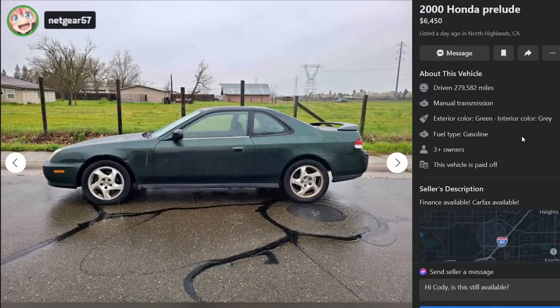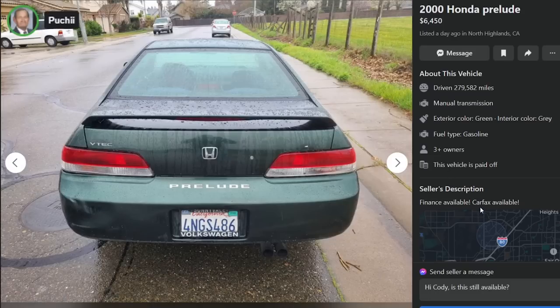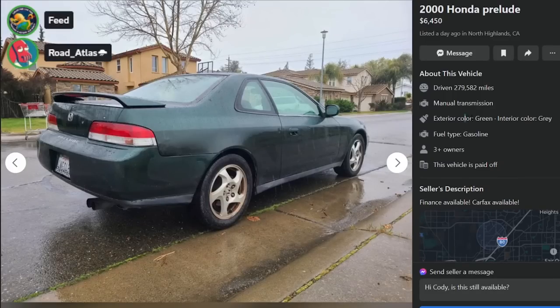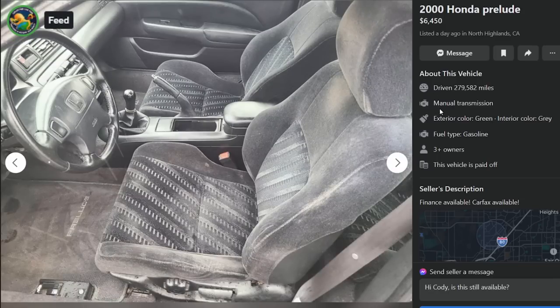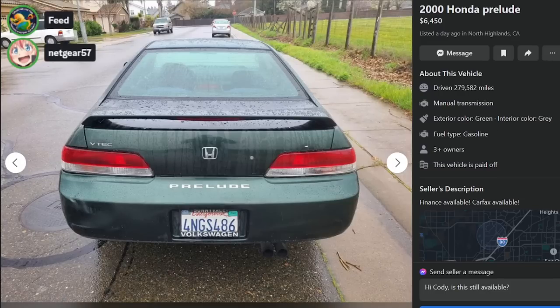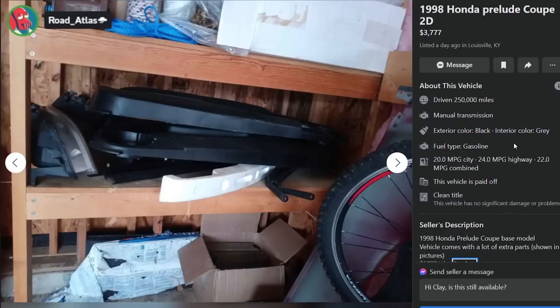Finance available on a 300,000-mile Prelude - 279,000 miles, financing available, buy-here-pay-here. Get it taken back next week. Good night Poochie, appreciate you, thanks everybody. We're gonna finish up these Preludes though - that's a stick but it's a lot of money for 300,000 miles. No on that one. Here is a 1998 Honda Prelude, $3,777, 250,000 miles, base model, comes with a lot of extra parts.